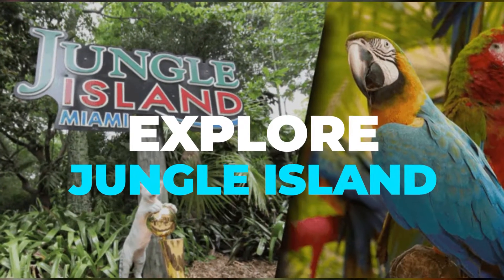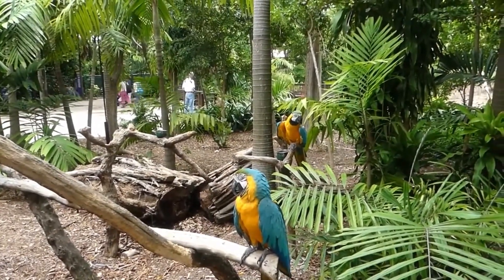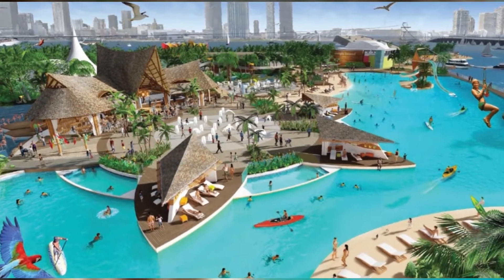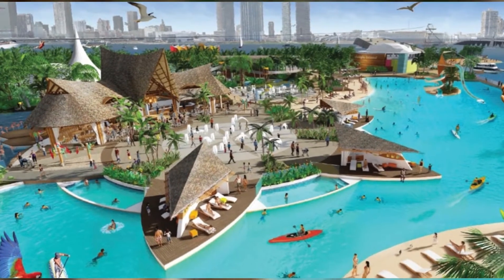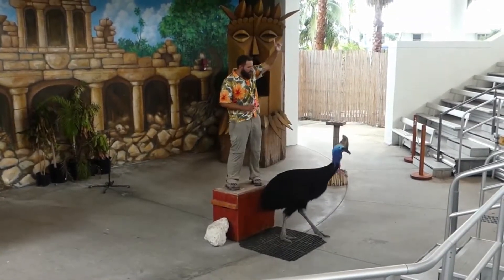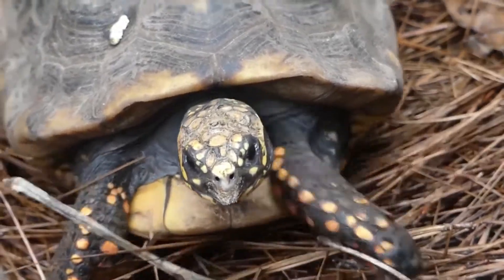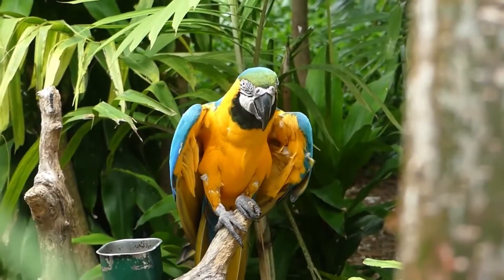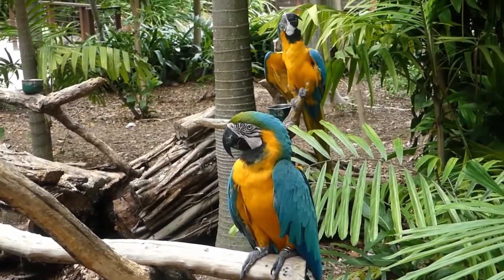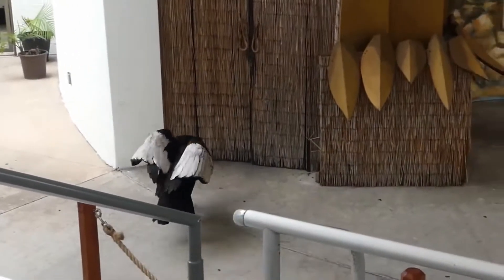Explore Jungle Island: Jungle Island is one of the most popular attractions in the city of Miami. It is located on Watson Island and was formerly known as Parrot Jungle, and even had Winston Churchill visit in 1946. The jungle is only minutes away from South Beach and downtown Miami. Through interactive experiences, Jungle Island enthralls park visitors with a sense of adventure and discovery. Why not catch one of the exciting shows, which are a daily occurrence?